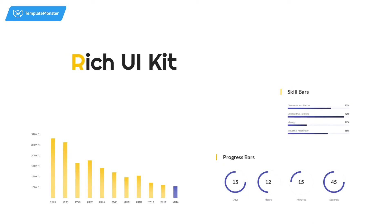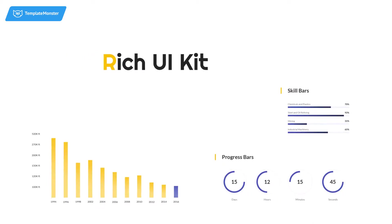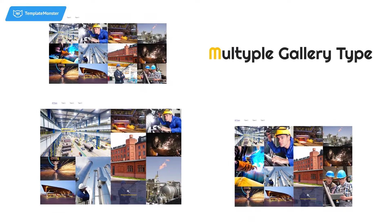Feel free to spice up any page with all types of content — useful modules, plugins, and widgets — and tweak its look by means of a rich UI kit. Moreover, you'll be able to showcase your works and successfully completed projects with multiple gallery types.